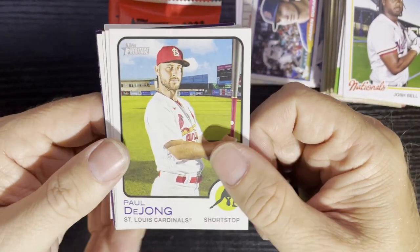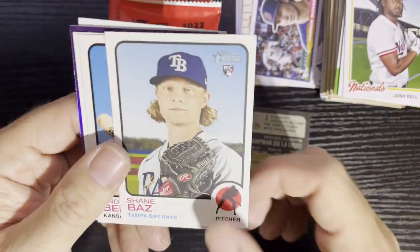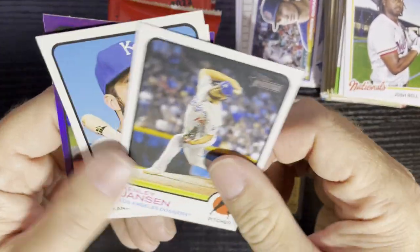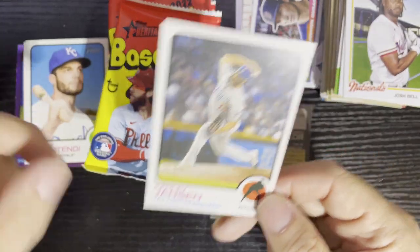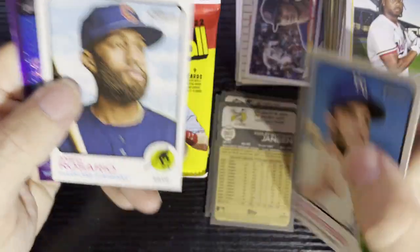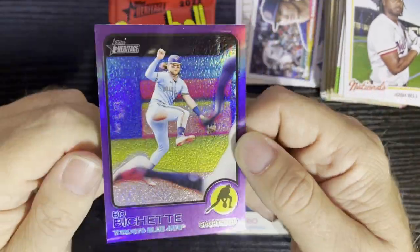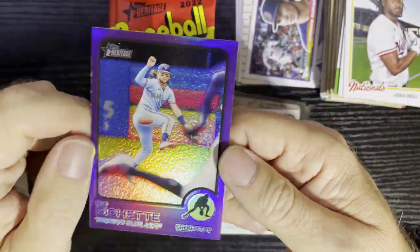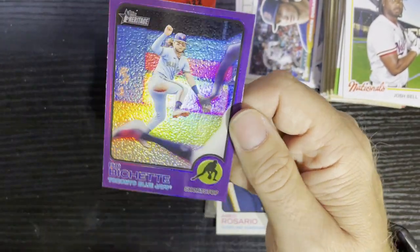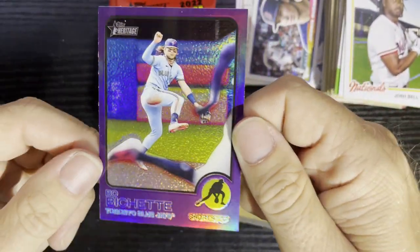We're gonna feature Paul DeJong from the St. Louis Cardinals, and you know what we're looking for — those high number cards, especially in the low series. I really need them — should be in the 400s. And there is our first one. Look at that — we got our purple chrome card right there, a refractor. This is a hot box! We got a hot box, boys and girls! We're gonna get a purple refractor in every pack.